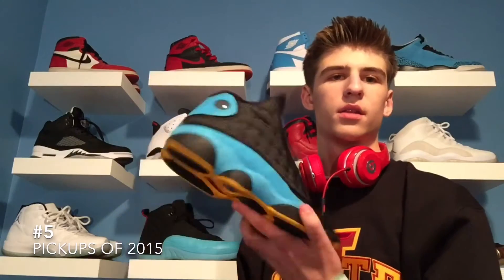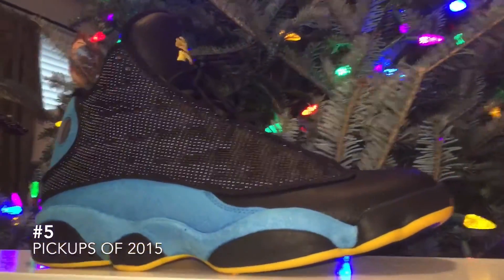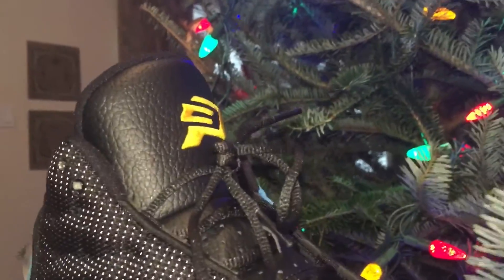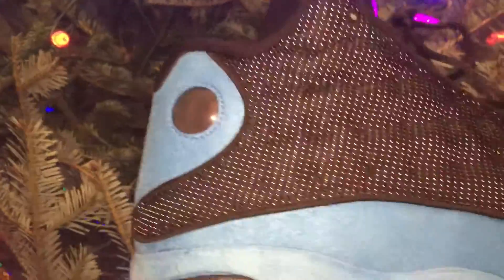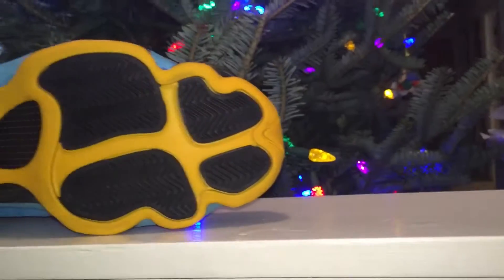Number five — I went with the Chris Paul Jordan 13 that released, I want to say it was in November. The quality is on point, though I'll admit the craftsmanship is not on point, at least for my pair. I looked at other people's online and nobody else seemed to have too much of a problem except for me. This was a shoe that came out of nowhere for me — I wasn't even planning on getting it, but I'm glad I did. Ten years from now I'm going to be really happy I got these, being that there aren't too many PEs that Jordan Brand releases compared to non-retros. That is my number five: the Jordan 13 Chris Paul PE in the Hornets colorway.